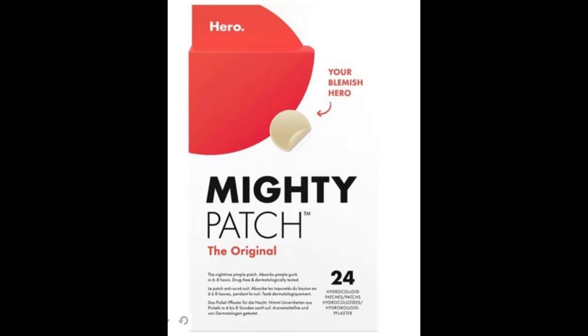Dermatologically tested and suitable for sensitive skin. All-night adhesion — strong enough to stay on through a whole night of tossing, turning, and pillow squishing. Easy to remove in the AM.